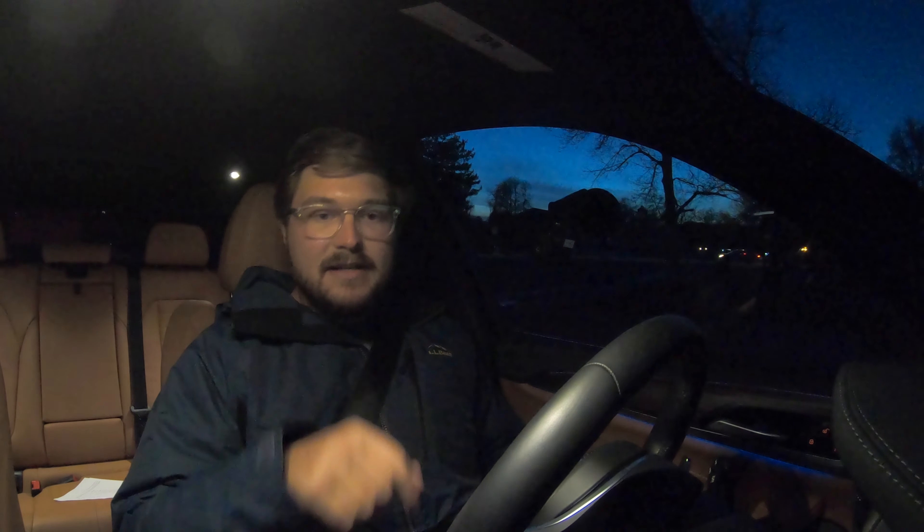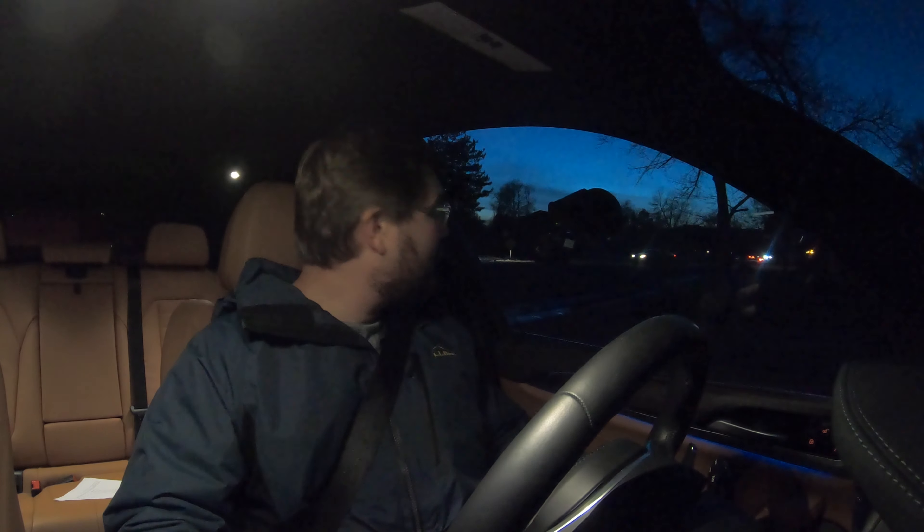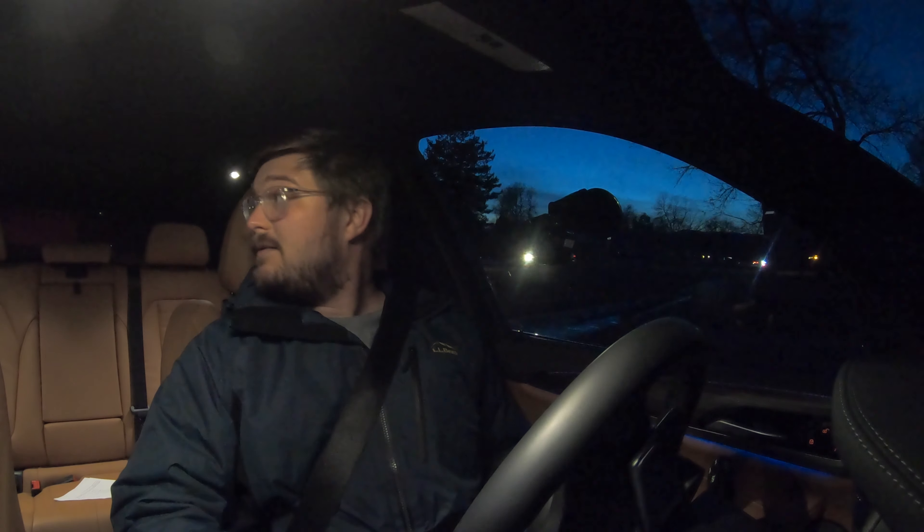We want to go into auto eDrive — intelligent anticipation when guidance is active. That's what we need, so we have the correct settings. We're into reverse. If you want to know more about the X3, we have plenty of other videos on this particular car. However, I'll give you the quick rundown on the way out to the highway.